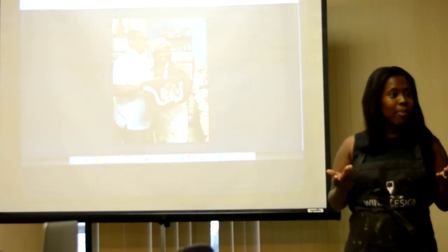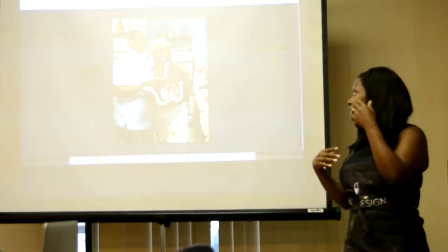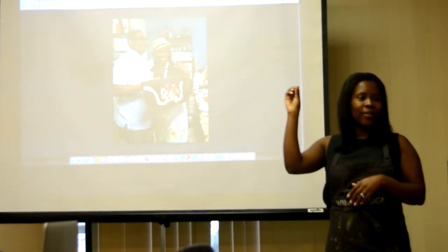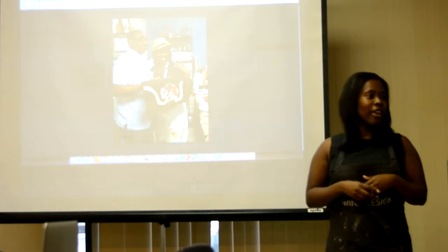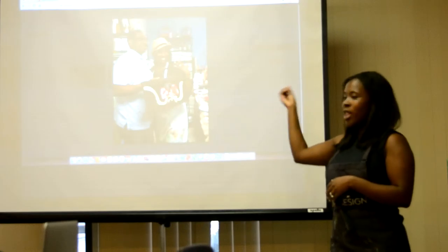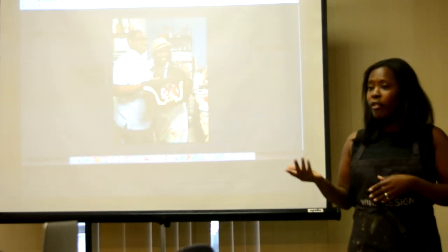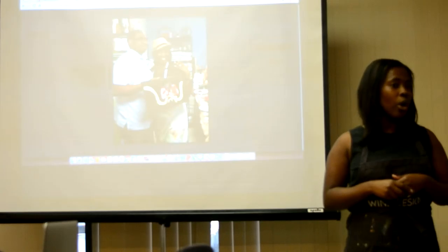Meet Faith. Faith came in last Friday. When Faith came in, she thought it was just a regular, fun activity that she and her friends were going to do. She had family members and friends there. They were laughing, drinking, having a great time. And then at the very end, he painted, "Will You Marry Me?" She left our studio with the memorable experience of her love of her life proposing with his art.